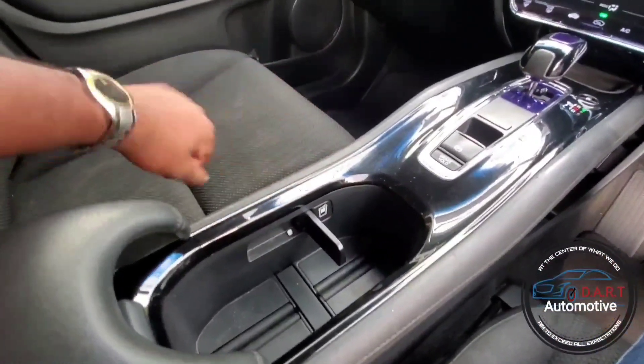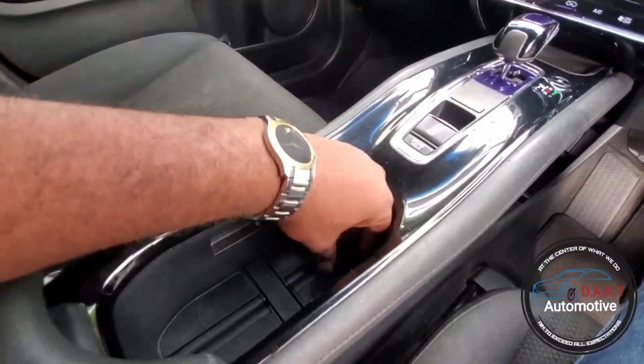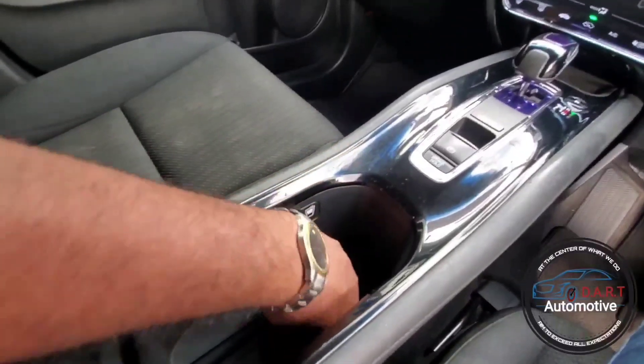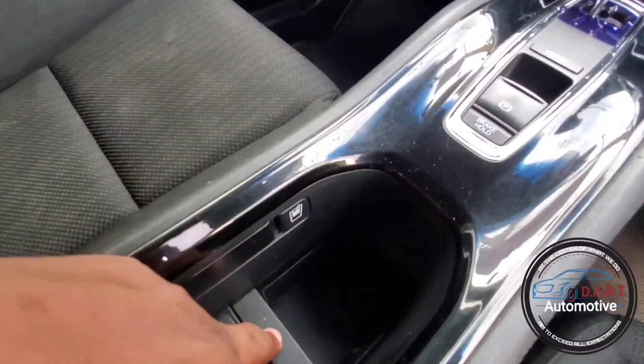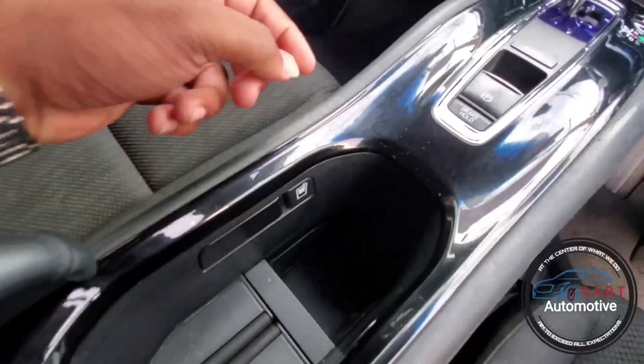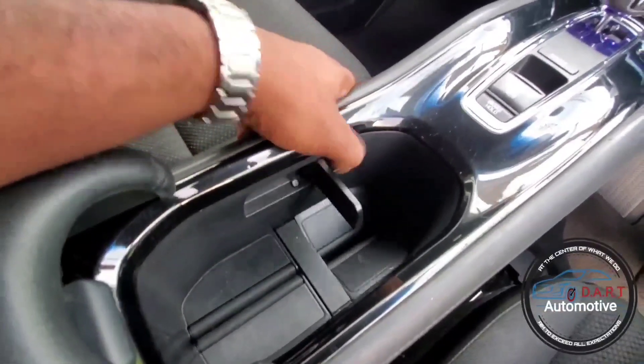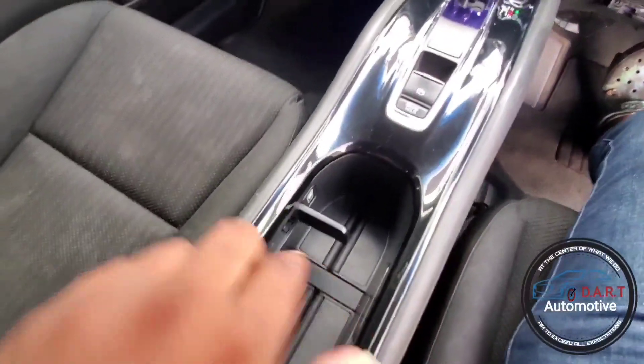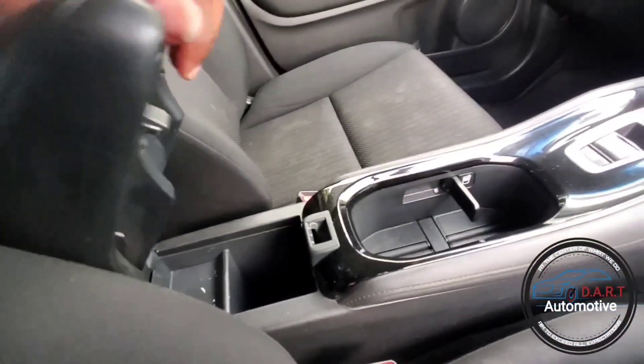I love the cup holders here — you have shallow cup pockets right here, and if you need deeper cups, you can push this all the way down and get deeper cup pockets. You have it on both sides; press this button for it to come back up. You have it on both sides for the back ones as well.